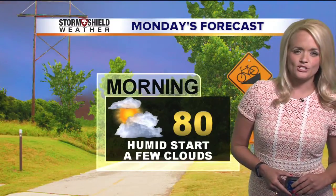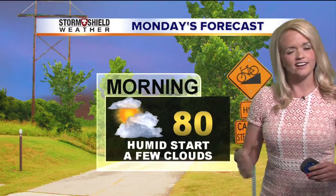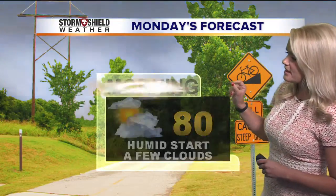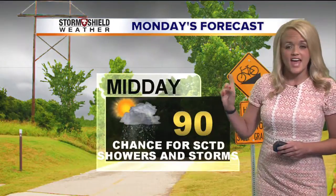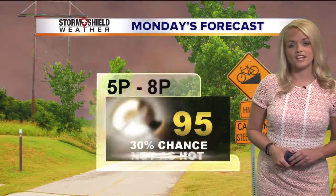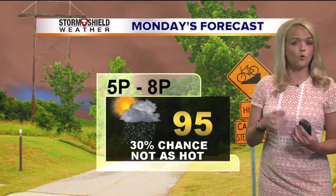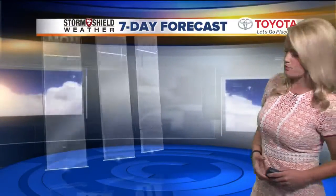This morning, temps should be closer to around 80, kind of averaging out at 80 because we have some upper 70s and some low 80s out there. By midday, we get up to about 90 degrees, and then this afternoon look for a high of 95. Not as hot as it's been — no watches and warnings, no heat advisories like we saw last week. We get a little bit of a break from all of that.